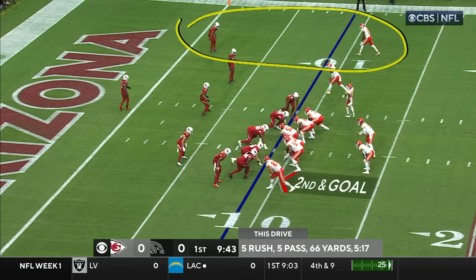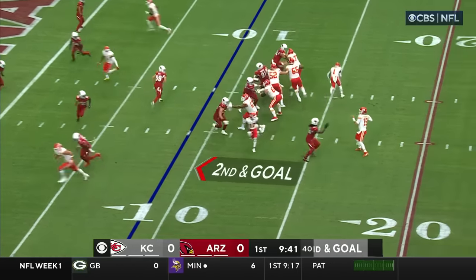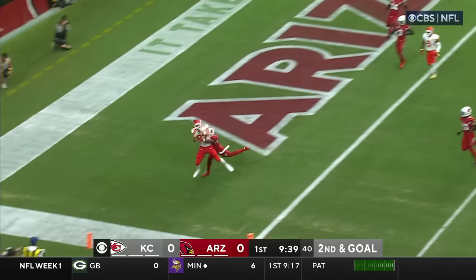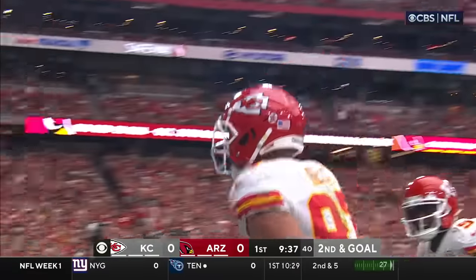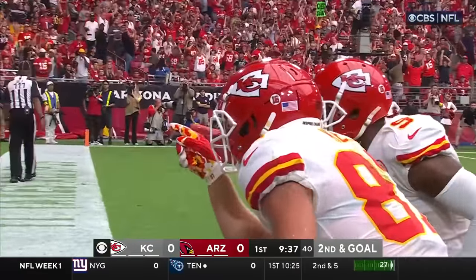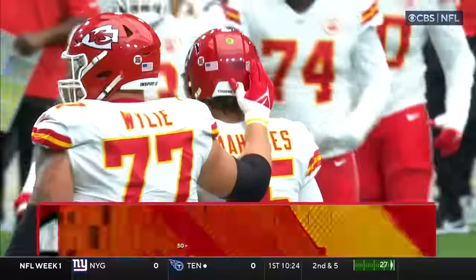You're always going to give those guys help because they've had some trouble at the corner position. Second and goal, he lofts it to the end zone and it is caught by Kelsey for the touchdown. Right over Isaiah Simmons.